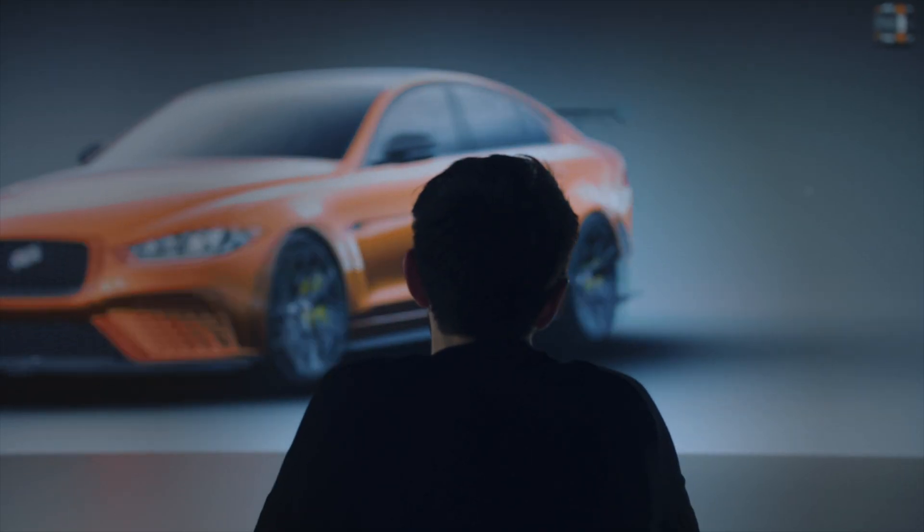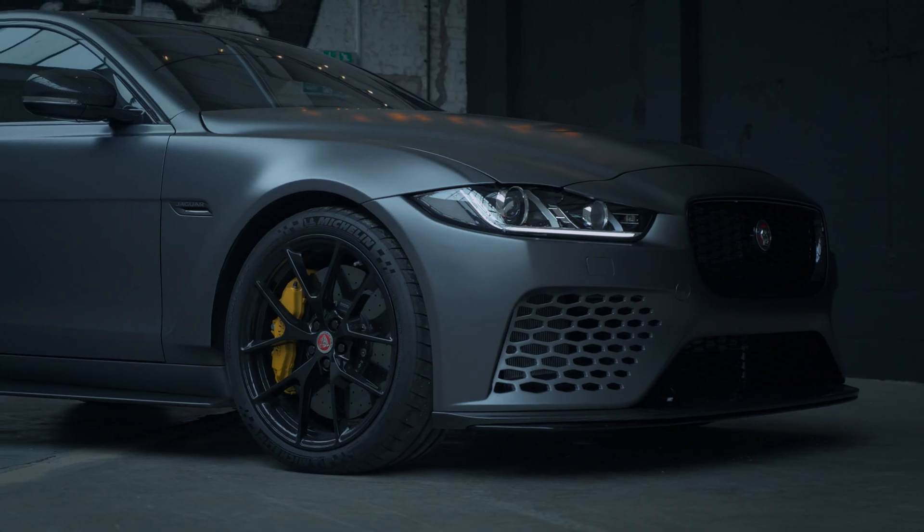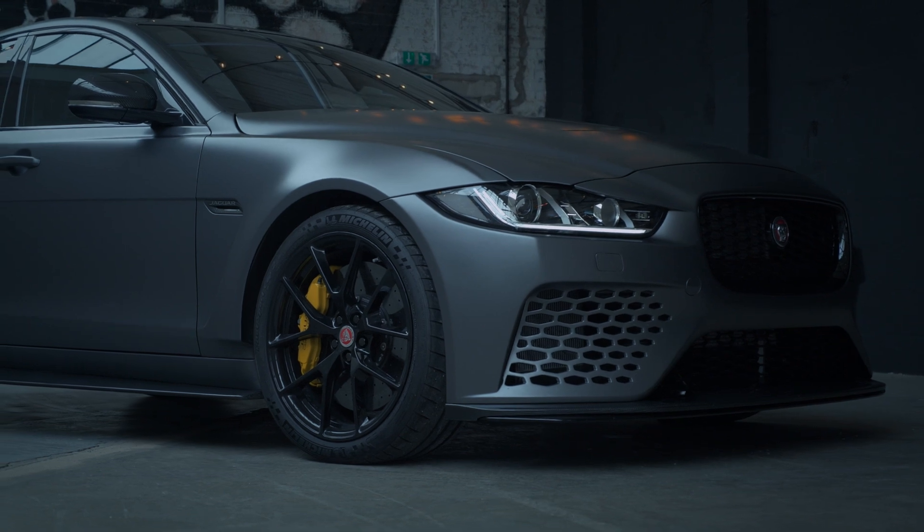Usually when we design cars, we're usually fighting engineering tooth and nail to kind of push the wheels out another 5mm, 10mm. Everything we could have wanted on the car, they gave us at the start of the project, so it was a real pleasure to work on, a real, real pleasure.